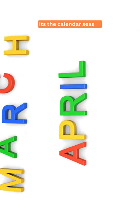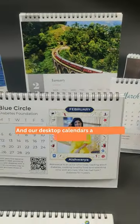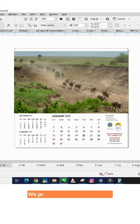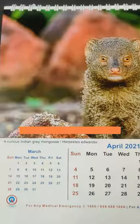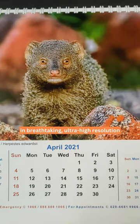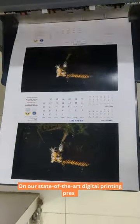It's the calendar season and our desktop calendars are flying off the shelves. We print your calendar artwork in breathtaking ultra high resolution on our state of the art digital printing press.